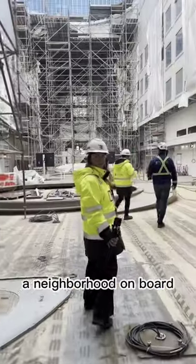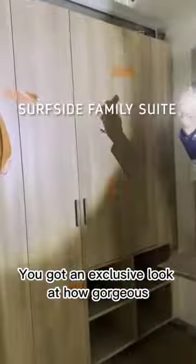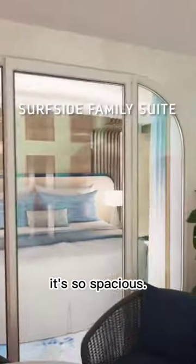First up, Surfside — a neighborhood onboard designed for families of all ages. We got an exclusive look at how gorgeous this room is going to look in just a couple of months. It's so spacious.